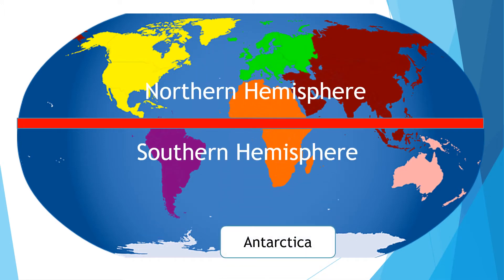The two coldest places on earth can be found in the areas furthest from the equator: Antarctica in the south and the Arctic in the north.